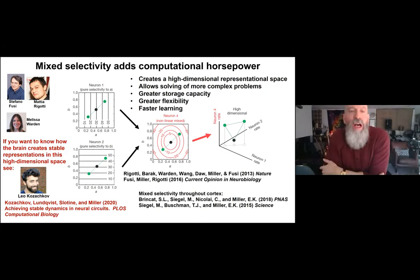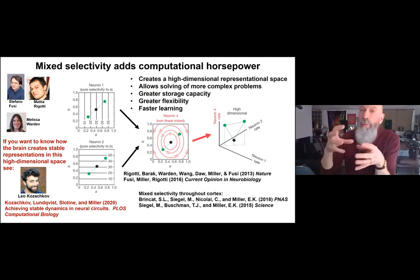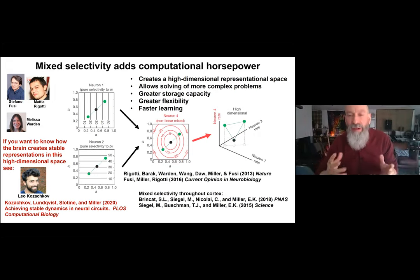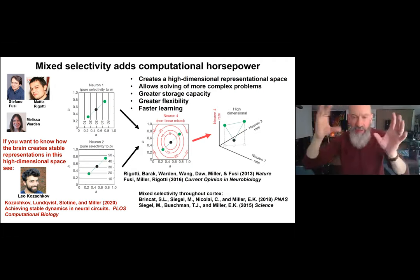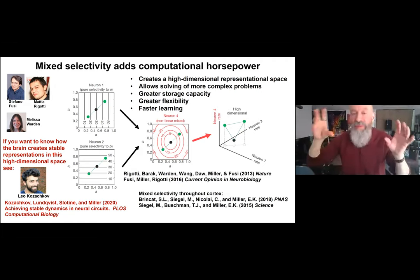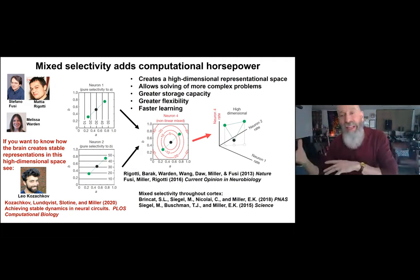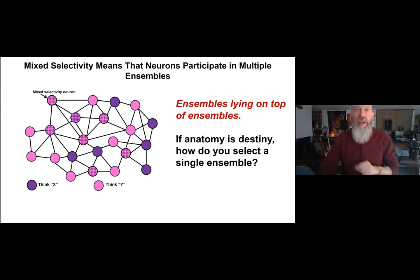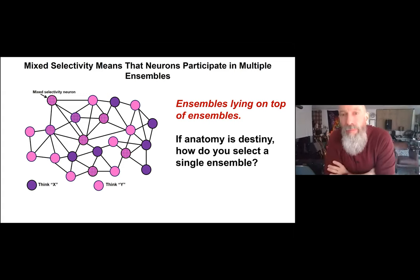If you want to know how the brain creates stable representations given this high-dimensional space where all this information impinges on the same neurons, I point you to recent work by Leo Katskov and Gradison in my lab, who show computationally that using known brain mechanisms like anti-Hebbian plasticity and inhibition, the brain can create nice stable representations in this high-dimensional space.